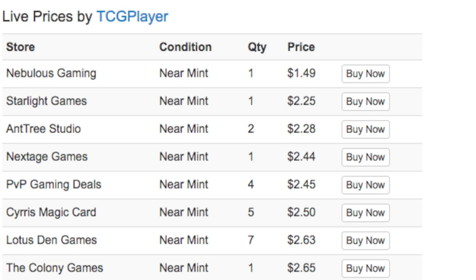That card is Thalia. She's anywhere between a dollar fifty and two dollars sixty-five cents, so let's say from a dollar fifty to three dollars is what you should be buying her at. My local game store sells playsets of her at six or seven dollars, so it's a good price to pick her up.